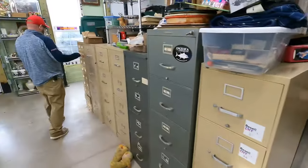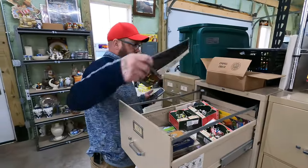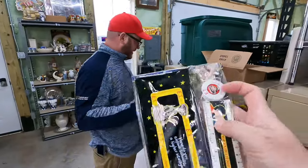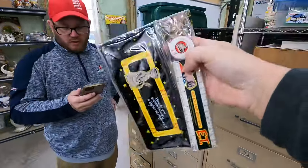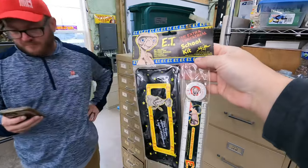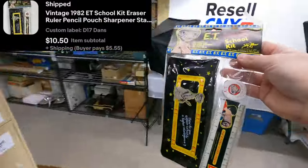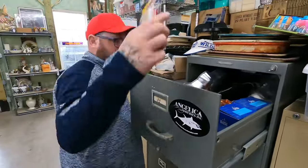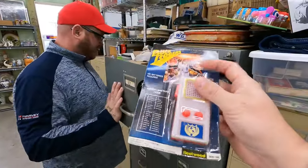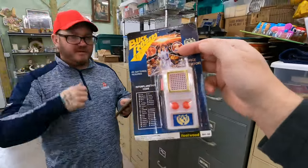We got two items from the same buyer. This is a 1982 ET school eraser and ruler pencil kit — it's a pouch. Pretty cool. $10.50 plus shipping. And then the next one is in D33 for the same buyer — it's the last one from the Baker buy. This is a Buck Rogers space communicator, sealed blister pack. $17 free shipping.